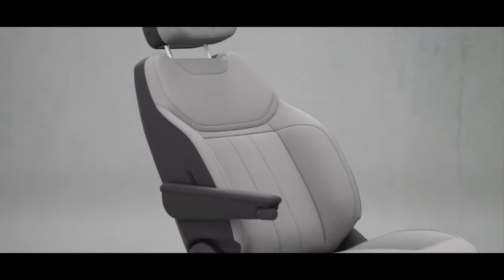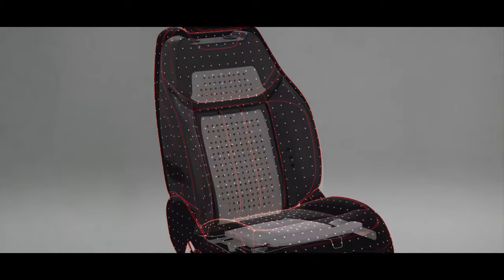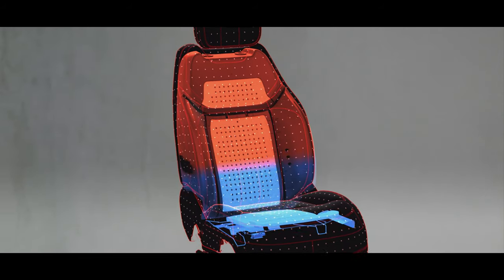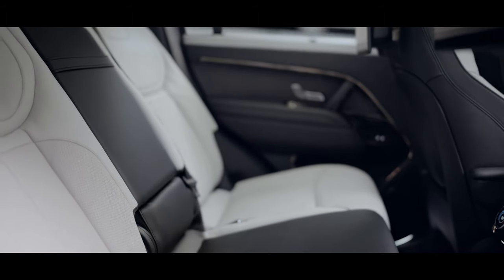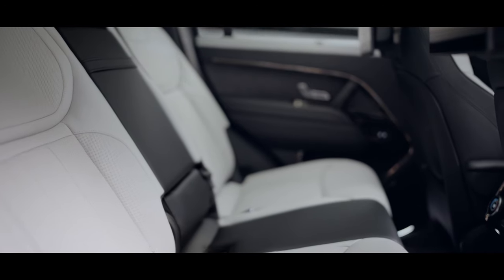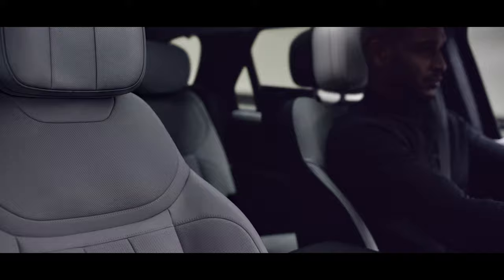In Range Rover Sport, you'll always find your perfect seating position with 22-way adjustable, heated and ventilated electric memory front seats with a massage function and winged headrests. Heated and ventilated rear seats with power recline and winged headrests provide a combination of elevated support during dynamic driving and comfort for passengers on long journeys.